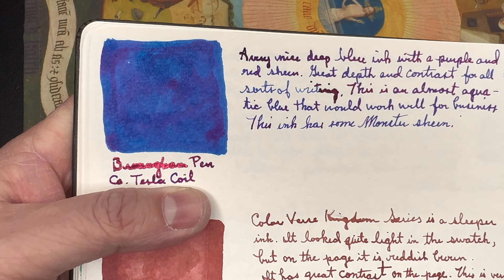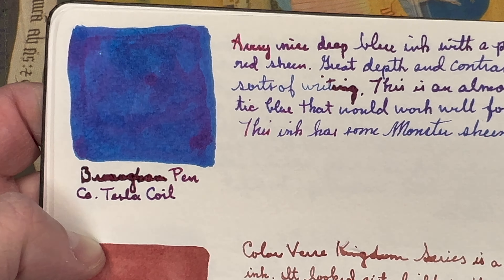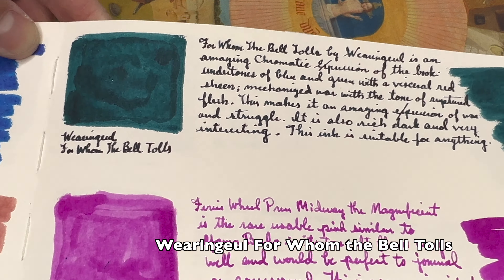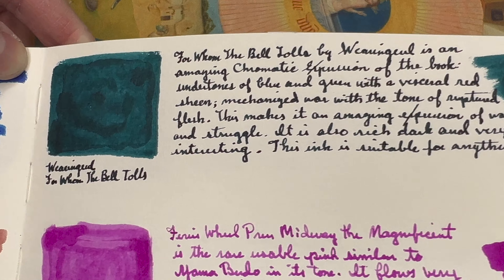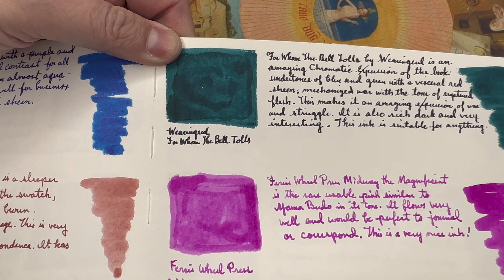We've been talking about shimmer, so I think we have to speak about sheen. Sheening inks are so much fun — it's great when you can turn the page and look from a different direction and get a different character. The effects vary between inks and even by taste; maybe you don't want it to be too flamboyant, and you certainly wouldn't want that in a business application, although I have signed legal documents with sheening ink. I'm thinking of Varing Jewels' For Whom the Bell Tolls — it's a visual representation of the book's power of people connecting during war, with incredible red sheen and greenish-blue overtones. It's a really fantastic ink, plus it's Hemingway so it ties in.